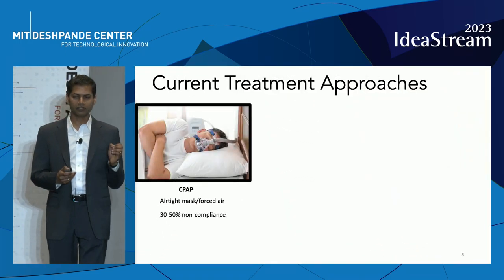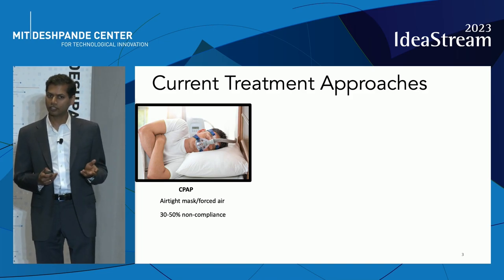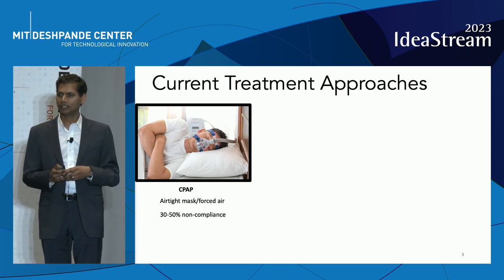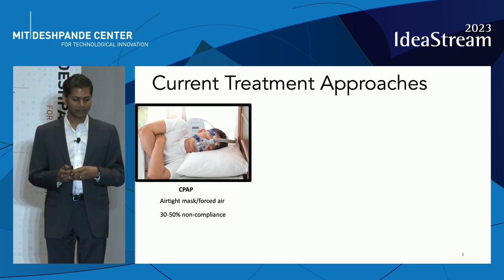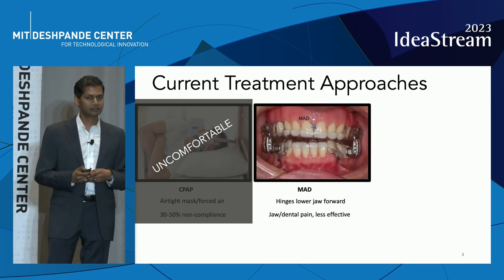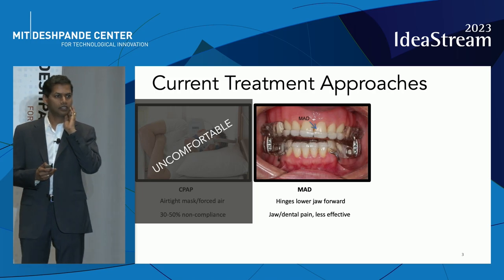Unfortunately, the current available treatment approaches all have significant pitfalls. CPAP, or Continuous Positive Airway Pressure, by far and away the most widely prescribed treatment, is uncomfortable and cumbersome. The mandibular advancement device, which ratchets your lower jaw forward to relieve obstruction in the back of the throat, is painful.